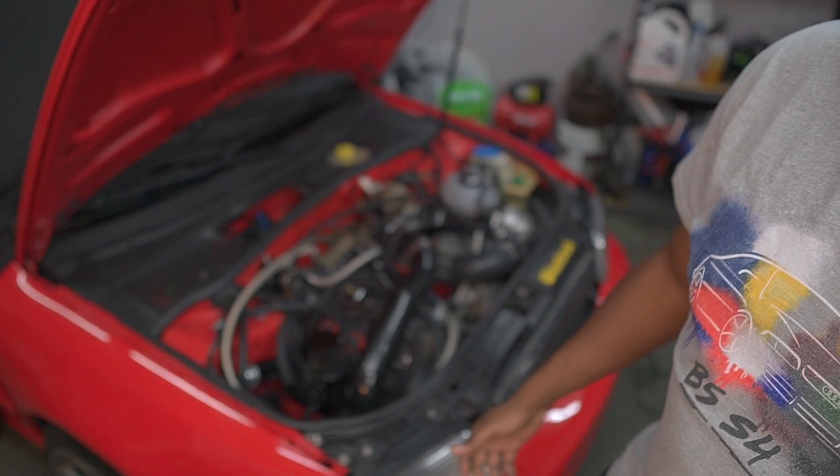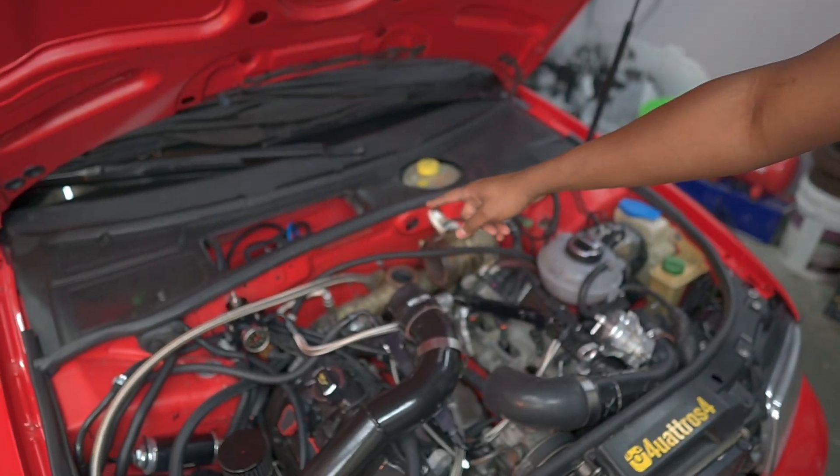Hey, what's going on everyone, welcome to today's video. This is only two or three days after we recorded our paint reveal video, so this is pretty interesting. It happened the day of the recording. You can see we have the hood up because we're getting some work done - our turbo blew.